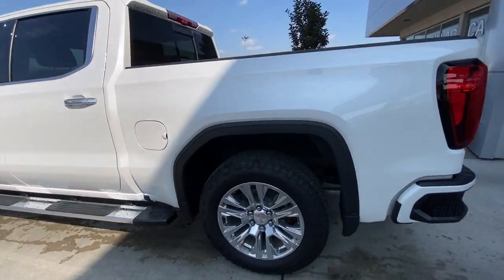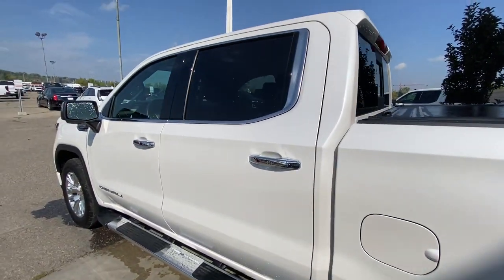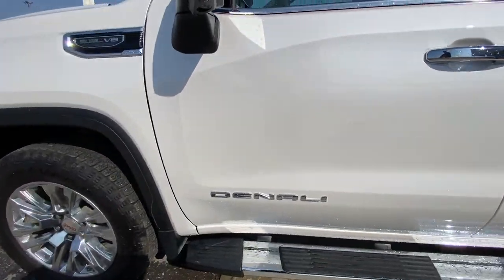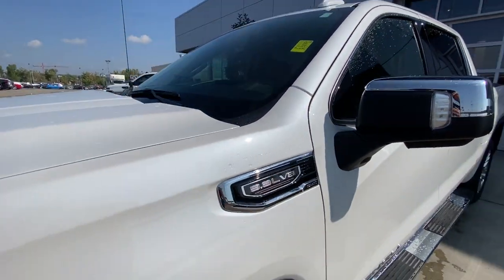Taking a look at the exterior of the Denali, starting off with the 20-inch wheels paired up with Goodyear Wrangler tires. Moving right along we have chrome door handles, Denali badging on the doors, chrome-capped mirrors with LEDs, and 5.3L V8 plaques on the fenders.